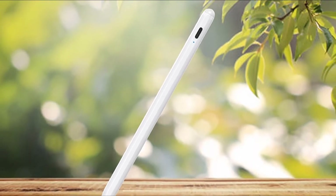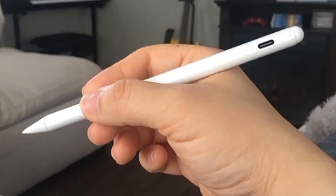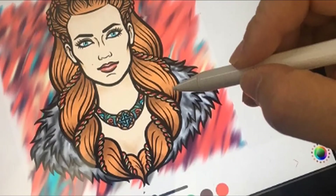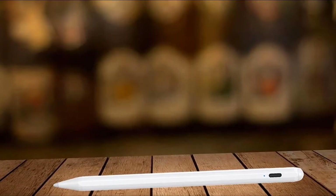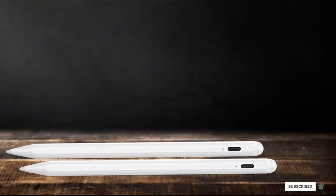The biggest differences between the two are charging methods and pressure sensitivity. Jam Jake recommends that you get a glass screen protector for your iPad, whereas you just click the Apple Pencil to the iPad's magnetic strip to charge it. The Jam Jake needs a USB cord and takes longer to charge than the Pencil — about an hour and a half.